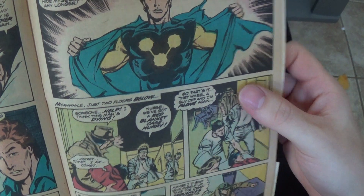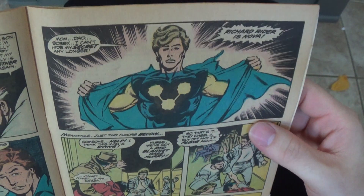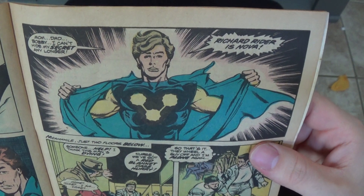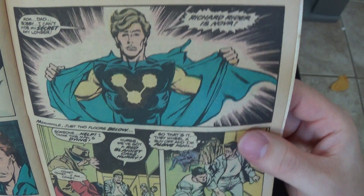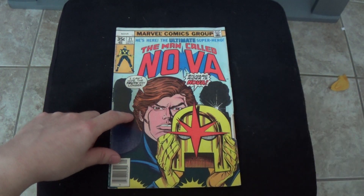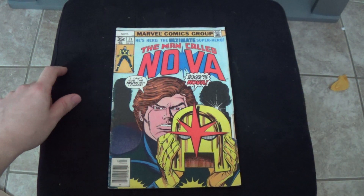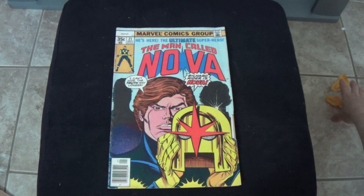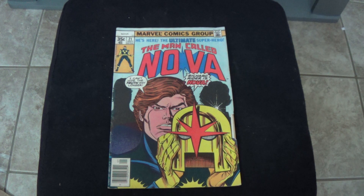Mom, Dad, Bobby — I can't hide my secret any longer. Richard Rider is Nova. So he reveals his identity in this issue to his family. So those were my quick comic hauls for the weekend.